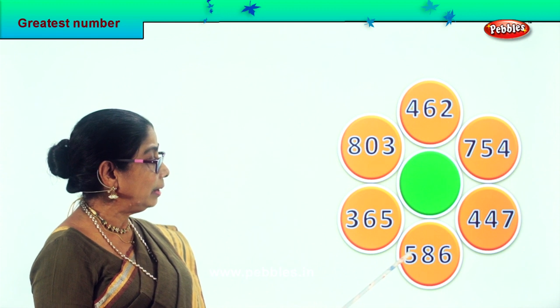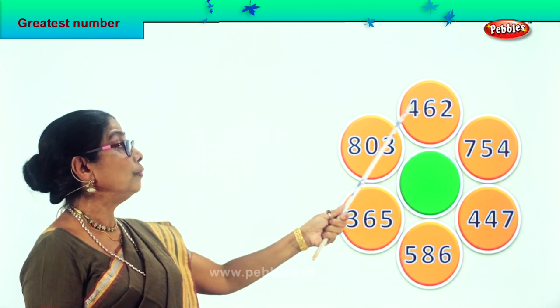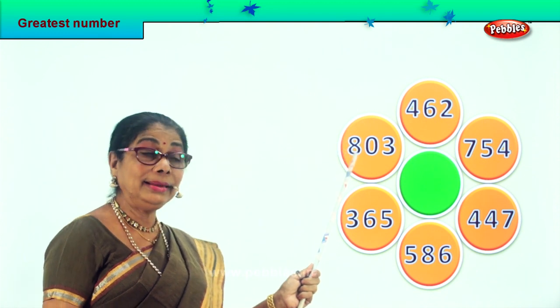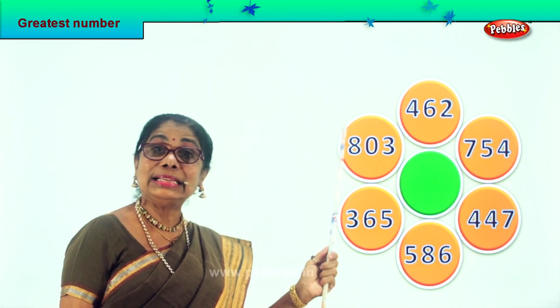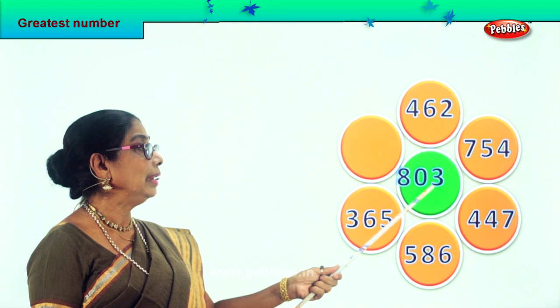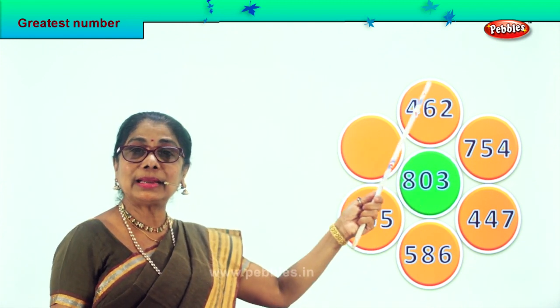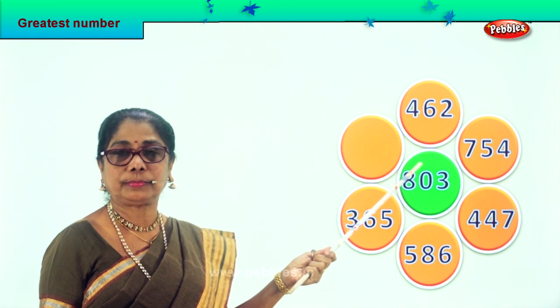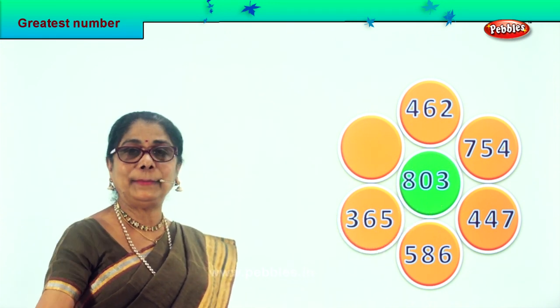In the hundreds place you have 500, 400, 700, 400, 800, 300. You have 800 here and 700 here. Certainly 800 is bigger. So 803 is the greatest or biggest number in this lot. We take 803 and put it in the middle.